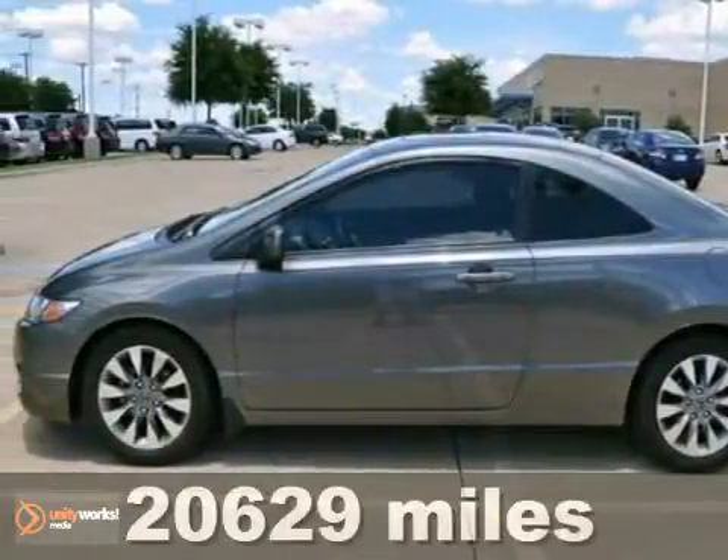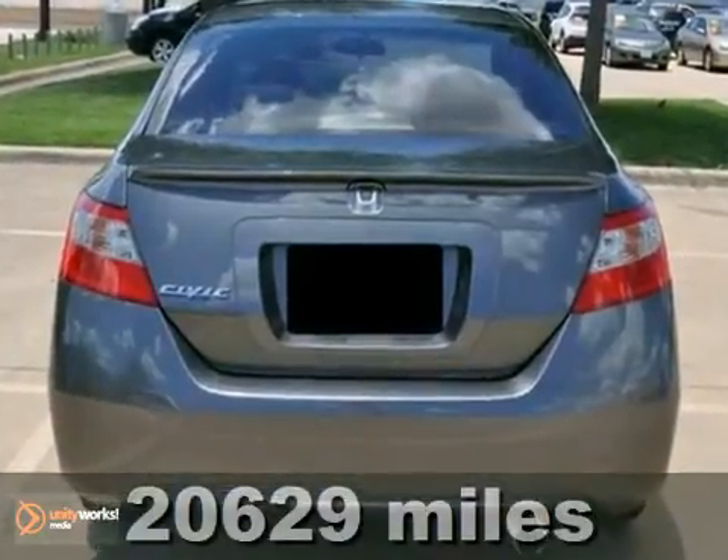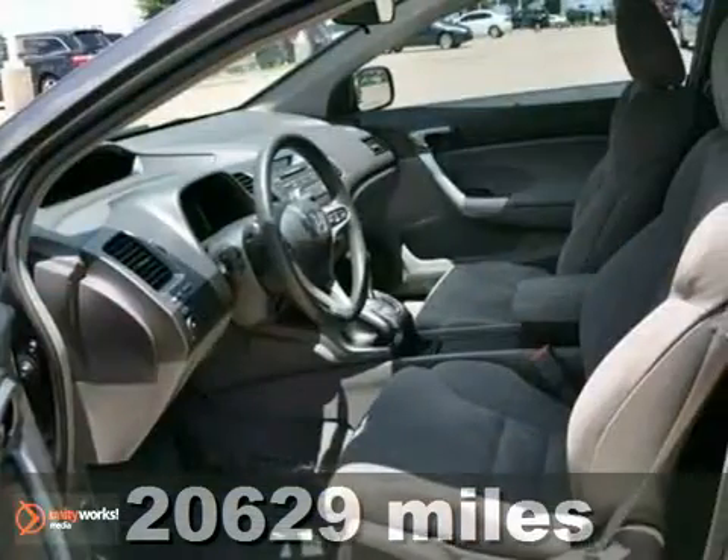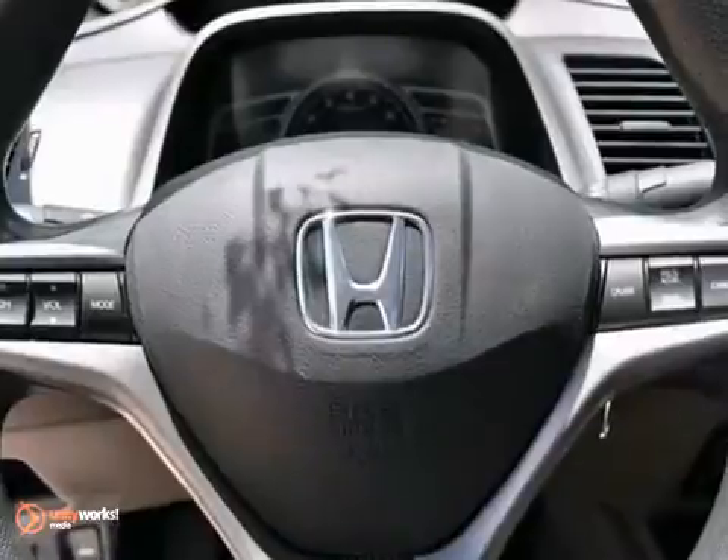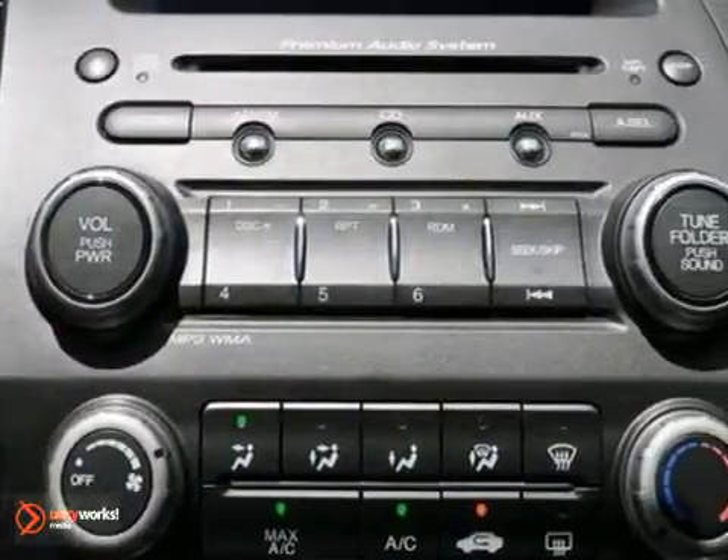This 2011 Honda Civic EX Coupe features a 1.8 liter four-cylinder gasoline engine. It's equipped with a five-speed automatic transmission. This vehicle is gray with a gray cloth interior. It's covered with a limited warranty.